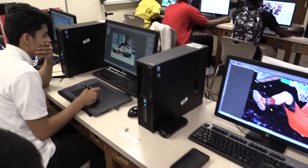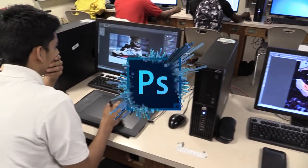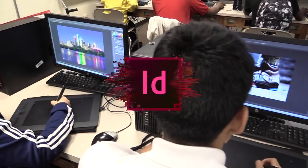In Graphic Design we focus on industry standard applications to create stunning design. You will learn how to use Adobe Photoshop and Illustrator. We will also briefly touch on InDesign.